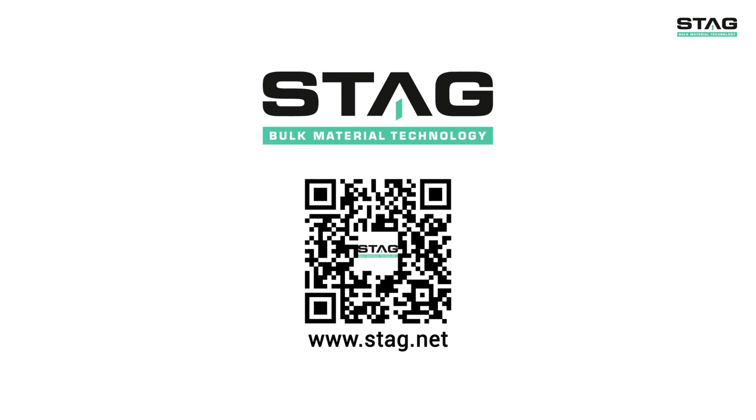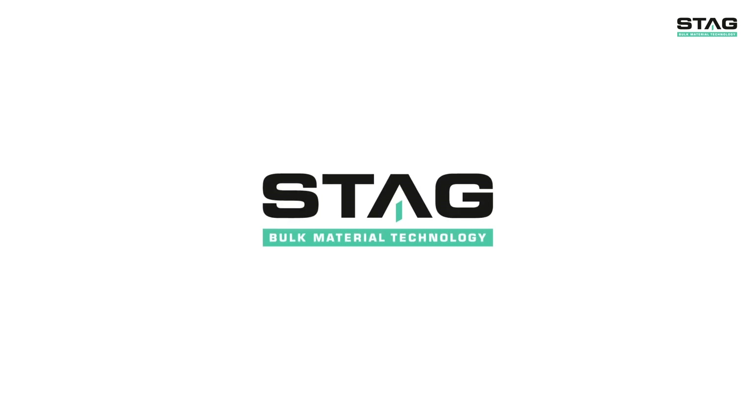Contact us and we will be sure to develop the perfect solution for you in bulk material technology. STAG — pioneers in providing bulk material technology solutions worldwide.